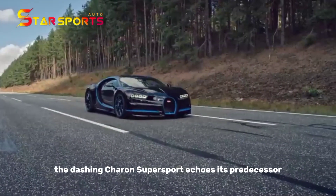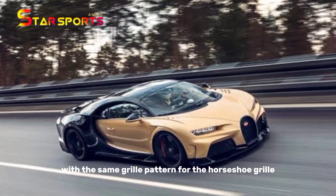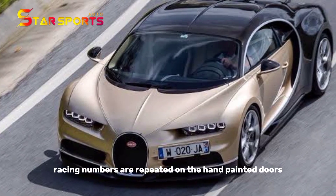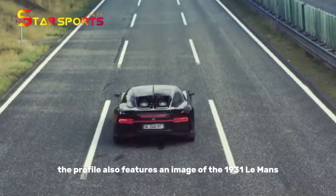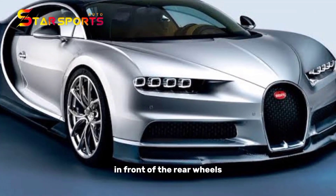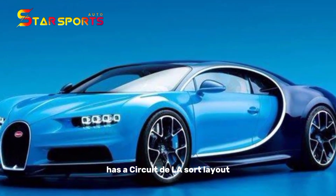The dashing Chiron Supersport echoes its predecessor with the same grille pattern for the Horseshoe grille with a painted T5OS logo. Racing numbers are repeated on the hand-painted doors for a contrasting effect. The profile also features an image of the 1931 Le Mans racer in front of the rear wheels, while the bottom of the active rear spoiler has a Circuit de la Sarthe layout.